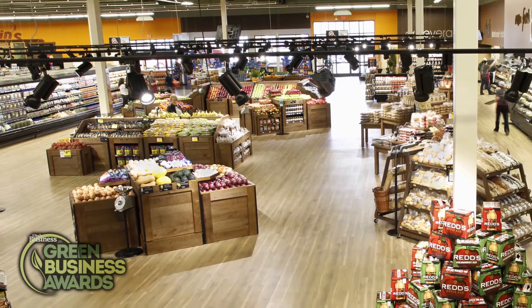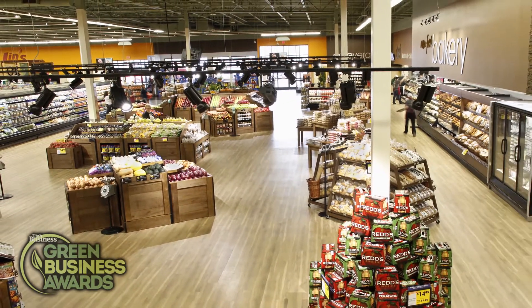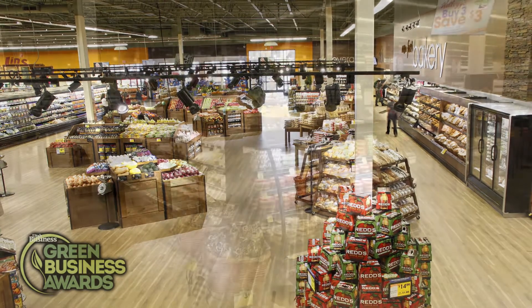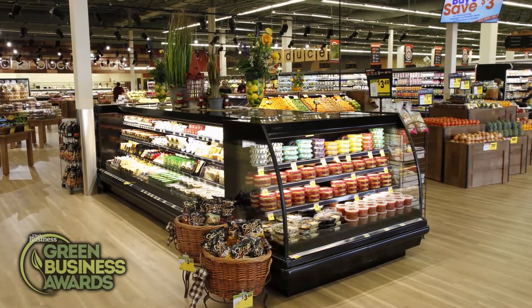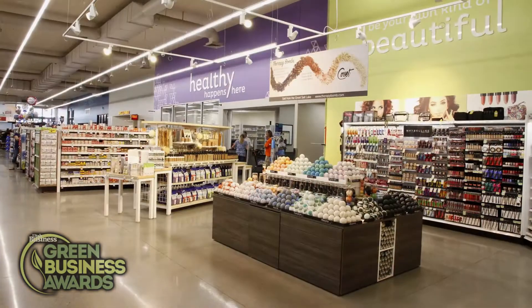Grocery stores are notorious energy hogs. It takes a lot to light up a big box store and keep it warm in the winter and cool in the summer, and to refrigerate aisles of frozen foods and open air bins of perishable foods.